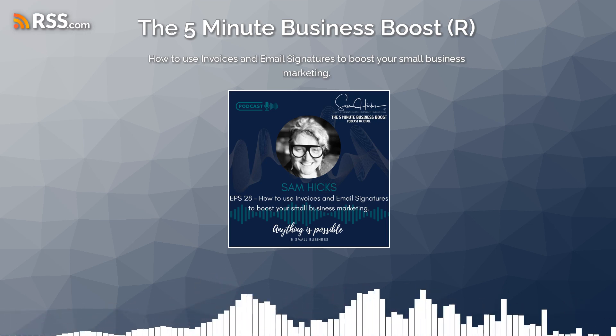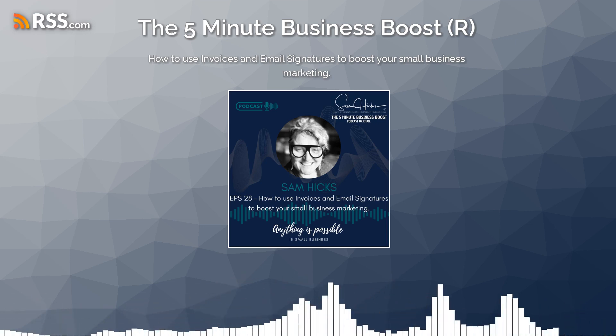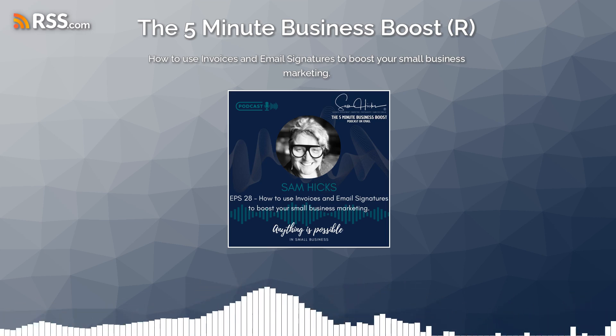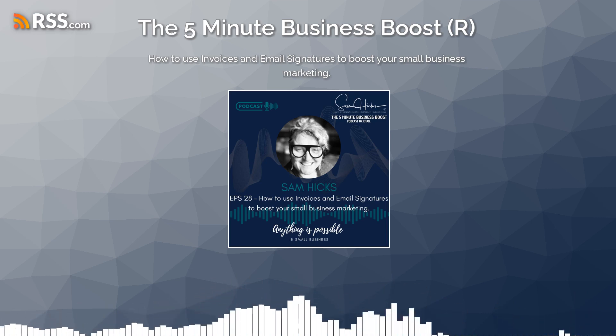In addition to promoting your business, invoices and email signatures can also be used to collect feedback from your customers. You can include a survey link in your invoice or email signature, and this is a great way to get feedback on your products or services, and it can help you to improve your business.